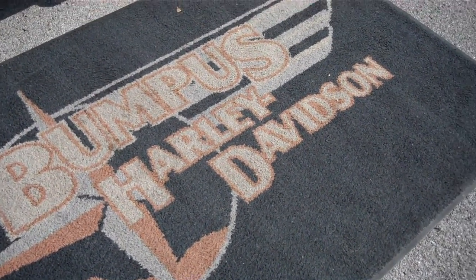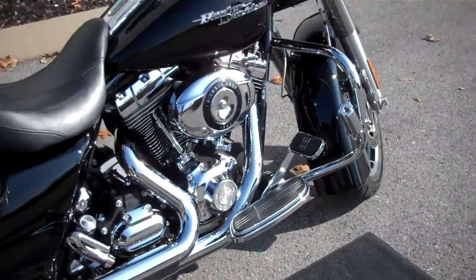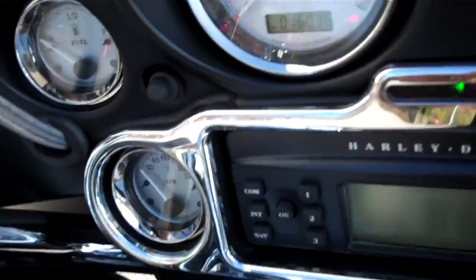Hey everyone, this is Greg, the internet sales guy down in Bumpus in Murfreesboro, Tennessee. What we have here is a 2010 Street Glide. The motorcycle only has 16,036 miles on it.